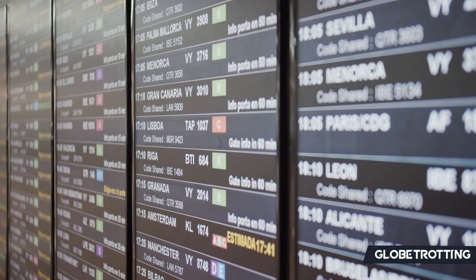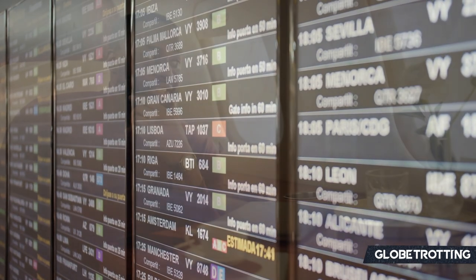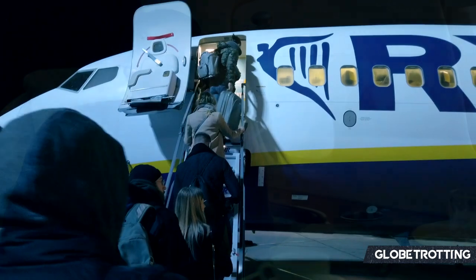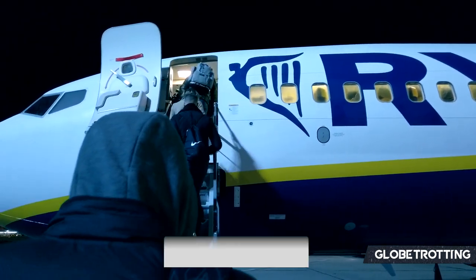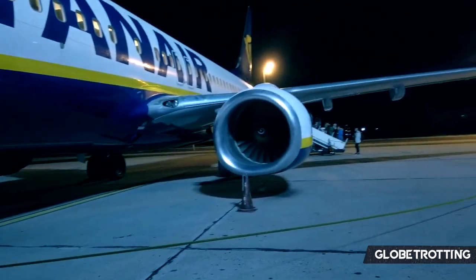Have you ever wondered why on your departure board at an airport multiple flight numbers are on a single flight? Have you ever been surprised when you've booked a flight at a four-star or even five-star airline and ended up on a two-star low-cost carrier? Well, that's code sharing for you. Luckily, we'll be here to discuss the topic today.